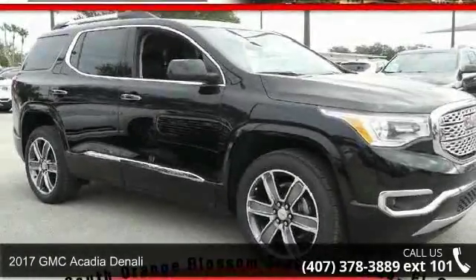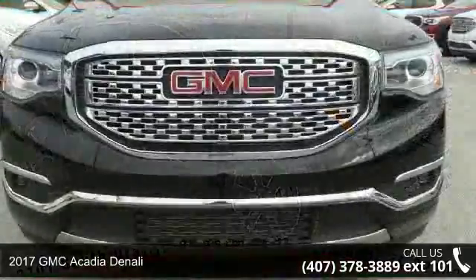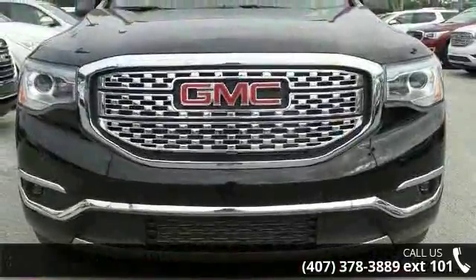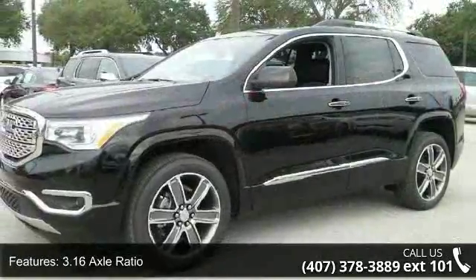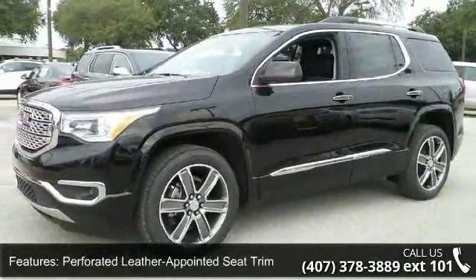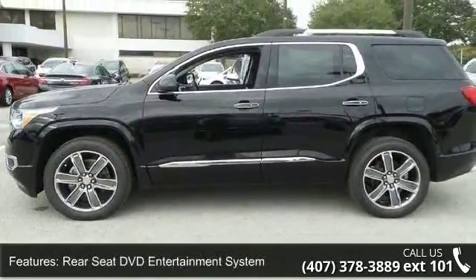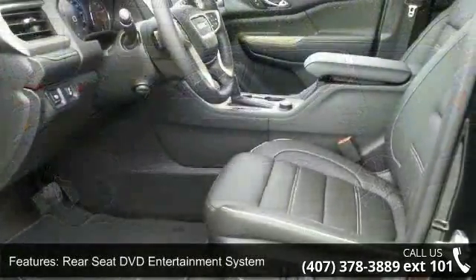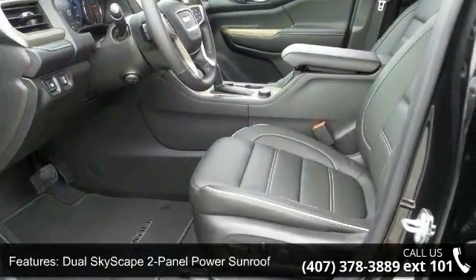Step into the 2017 GMC Acadia Denali. This may be the set of wheels you've been looking for. Some of the top features included with this vehicle are 3.16 Axle Ratio, Perforated Leather Appointed Seat Trim, Rear Seat DVD Entertainment System, Dual Skyscape 2 Panel Powder Sunroof, Technology Package, Series XM Satellite Radio, Forward Automatic Braking, and Surround Vision System.